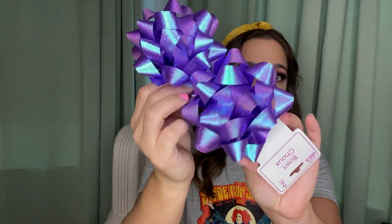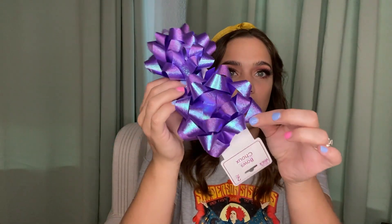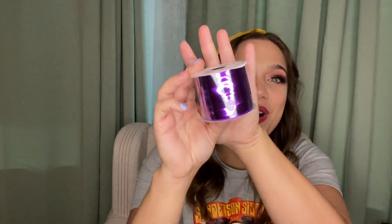Going back to gift wrap, I also picked up these really pretty holographic bows. I love the gift wrap section at Dollar Tree — everything is a dollar so it's totally worth it. They're purple with a blue reflect and you get two. I also picked up some purple gift wrap ribbon. I've gotten really good at using scissors to make the little curly cues.